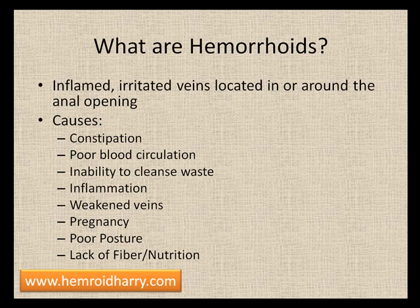Inability to cleanse waste — both from your bowels and your blood — is important for your body overall. Inflammation is another cause of hemorrhoids, as are weakened veins.